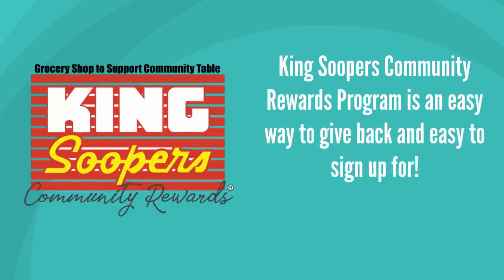King Soopers Community Rewards Program is an easy way to give back and easy to sign up for. Here's how to do it.